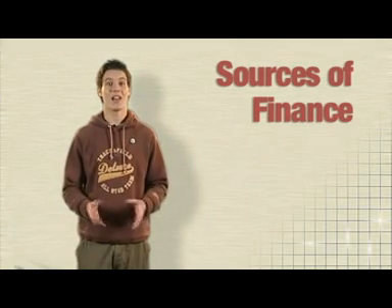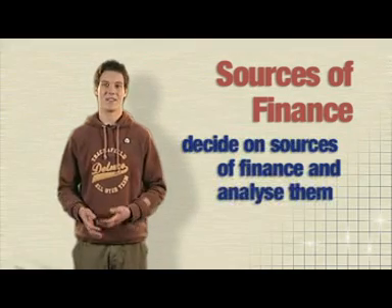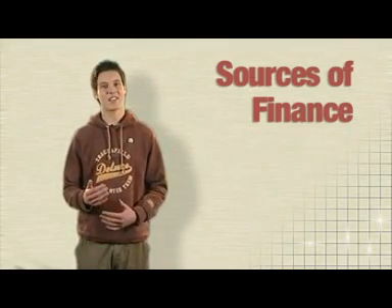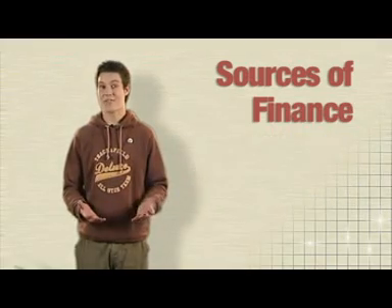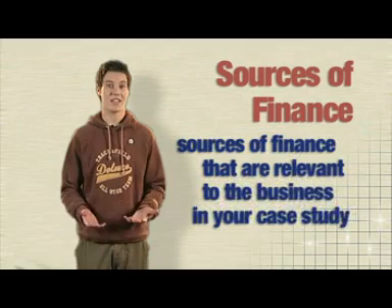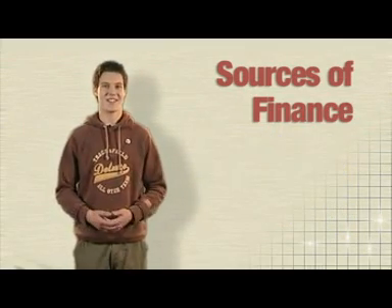Exam questions are likely to ask you to decide on sources of finance and analyse them. Or, if it's an evaluation question, you'll have to take this one step further and judge which methods are the most useful. But for both types of question, you're going to have to be able to talk about sources that are relevant to the business in your case study. Let's have a look at some exam questions so you can practise this.